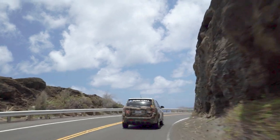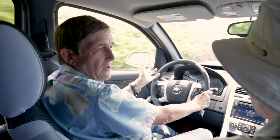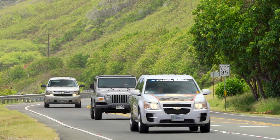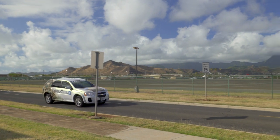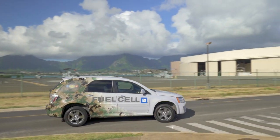Our Marine Corps based hydrogen station is the first really dual fuel, fast fill hydrogen station in Hawaii. We learned a lot about what it takes to put in a hydrogen fueling station here in Hawaii, which we can transpose to industry. The whole idea is to make this experience for the consumer the same as going to a normal gasoline station.